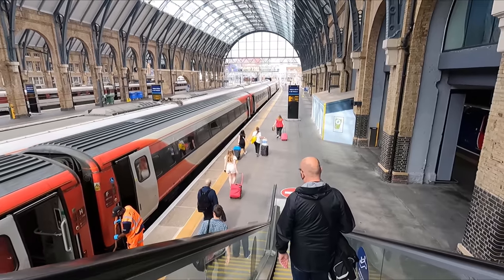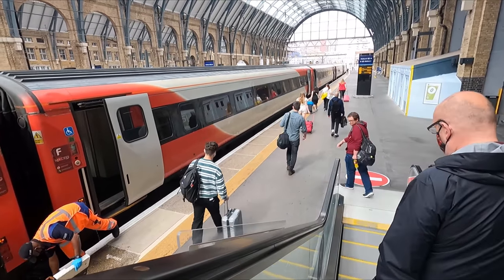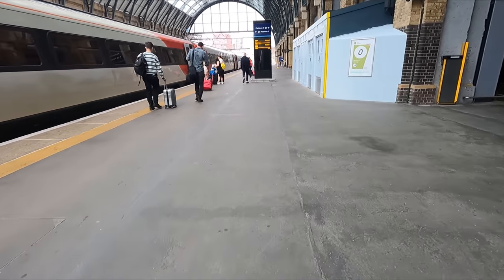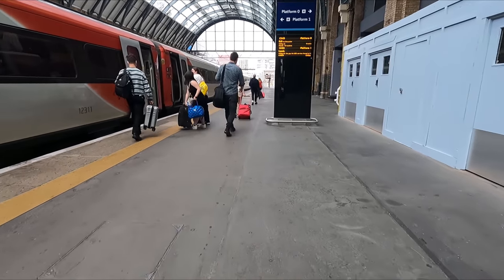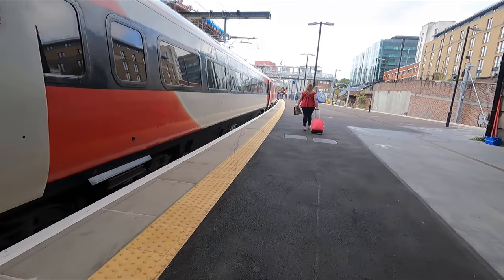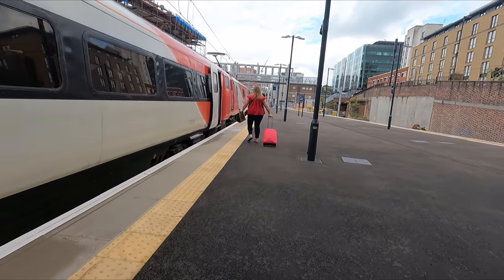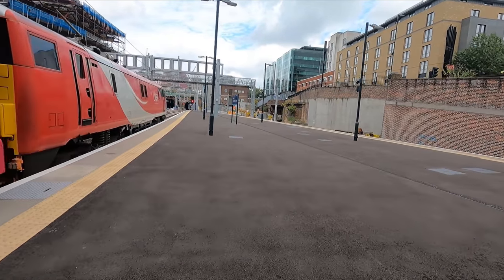Heading down the escalator, we get the first view of our ride up to West Yorkshire. While the overwhelming majority of LNER's services are now operated by the new Azuma sets, today we'll be travelling aboard one of their few remaining locomotive-hauled Intercity 225 sets. Today's train consists of nine Mk4 coaches and a Mk4 driving van trailer, all hauled by a Class 91 electric locomotive.